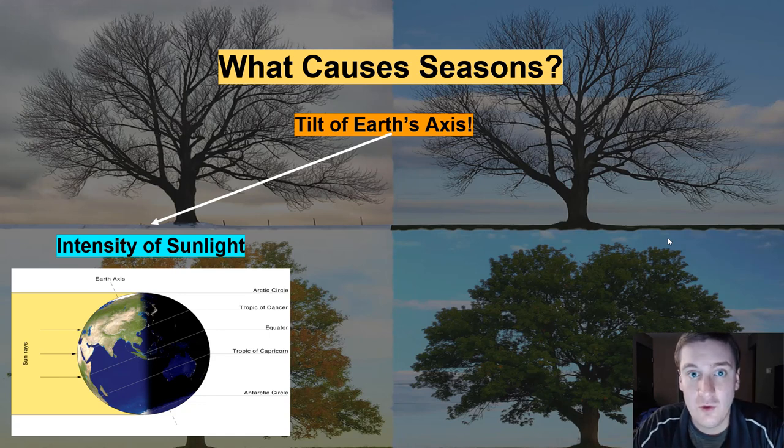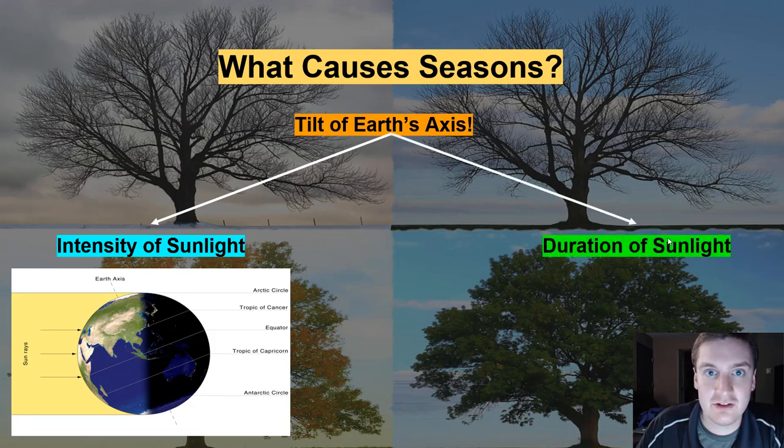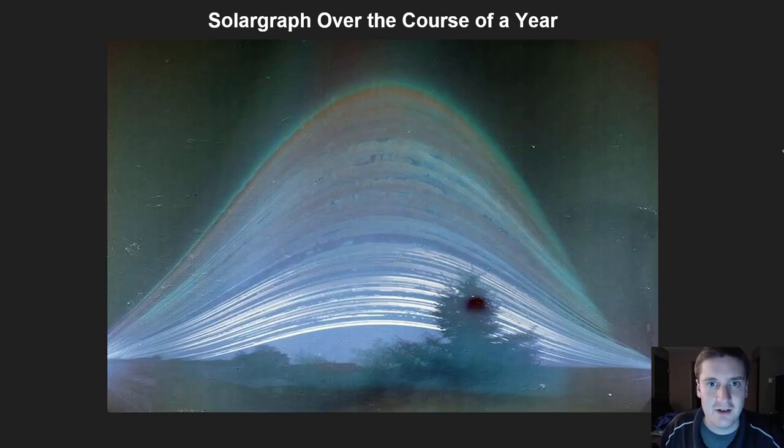If the intensity of sunlight is one thing that changes, you might have already guessed that hand in hand with that, the amount of daylight hours is also going to change — the duration that the sun is out. This is a solar graph over the course of a calendar year. A solar graph is a picture that shows a sunrise to sunset time lapse over the course of every single day — we're seeing sunrise and sunset for 365 days. The noontime sun in the winter will be at its lowest position in the sky, meaning the sun has the shortest path to travel, which is our shortest day. And the noontime sun for the summer is at its peak, because the sun has a much longer path to carve out in the summer.